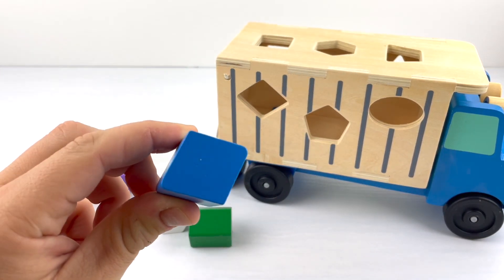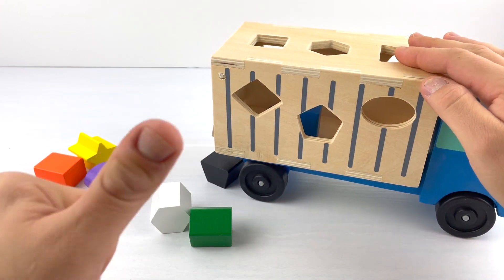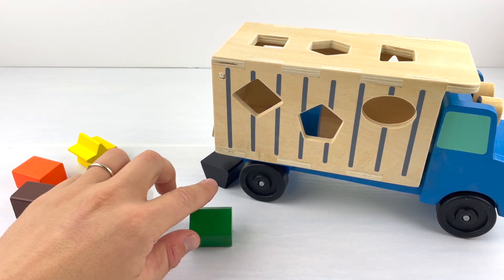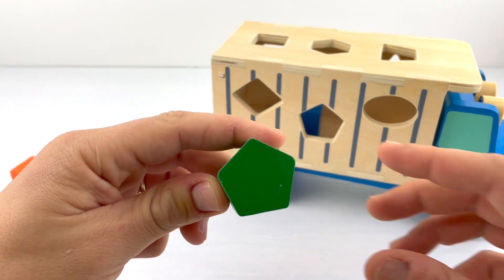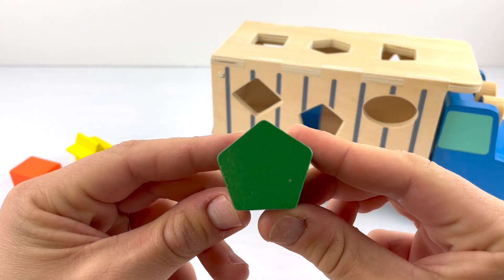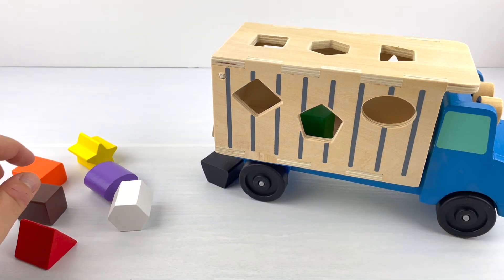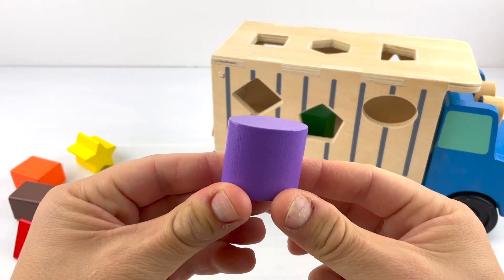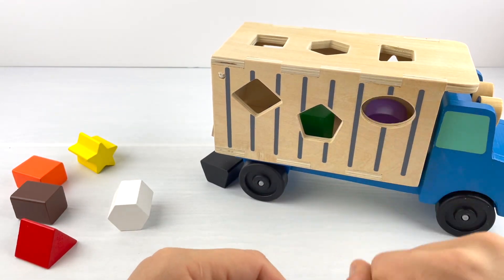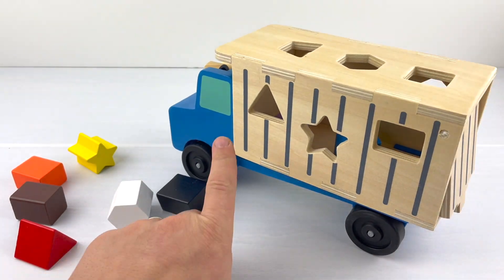Let's see if the rhombus fits — perfect! On to the next one. What shape fits the middle window? That's right, it's this green pentagon. It has five sides. Let's see if it fits — great! On to the next one. How about this purple oval? In it goes! And on to the other side — how about this first window?